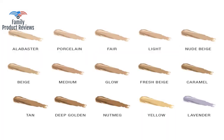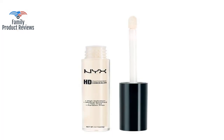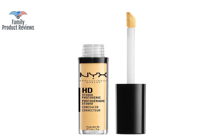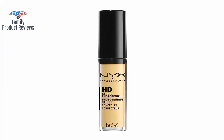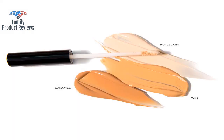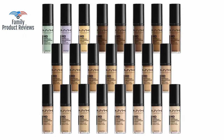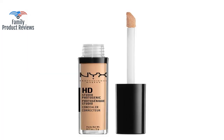Green does counteract redness, but it's difficult to apply enough of this concealer to actually work without going overboard. This is a great yellow shade concealer — very brightening under the eyes for anyone with a medium to dark complexion. It goes on thinly but it never cakes or dries, and two coats does pretty well and lasts all day.